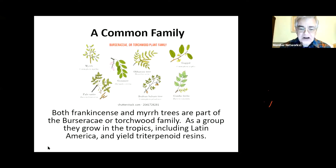It should be noted that both frankincense and myrrh are part of the Burseraceae, or Torchwoods family. As a group of trees, they grow in the tropics, including Latin America, and they all yield triterpenoid resin. They all have the property of exuding the aromatic resin. That's how it gets its name - because in the Caribbean there is the Torchwood, which is used by the native people of the Caribbean as torches, because the resin is inflammable and you can therefore burn it.